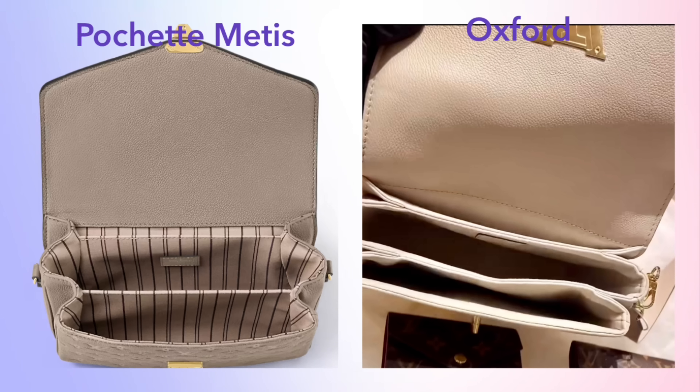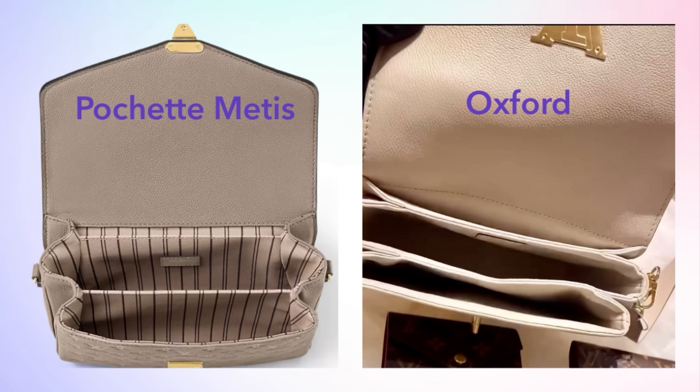The interior material is also different. The Pochette Métisse has a plain fabric lining, while the new Oxford has a microfiber lining. Even though it's not leather lined, I think the microfiber is a nice upgrade over the plain fabric lining in the Pochette Métisse.